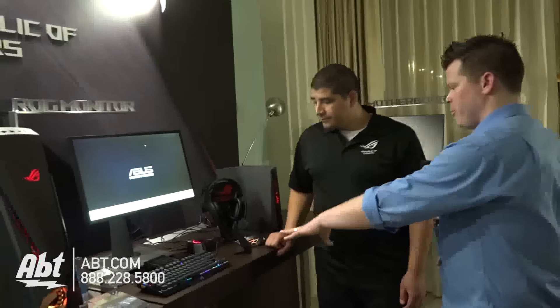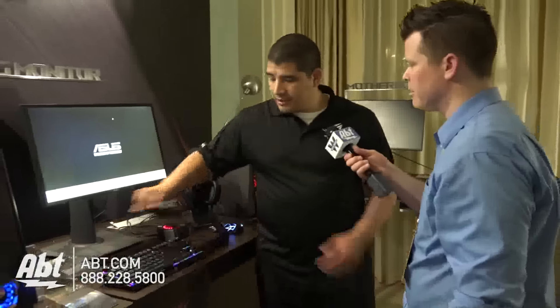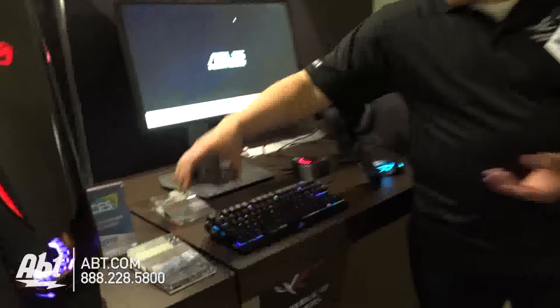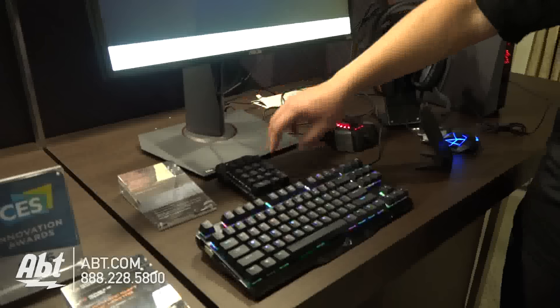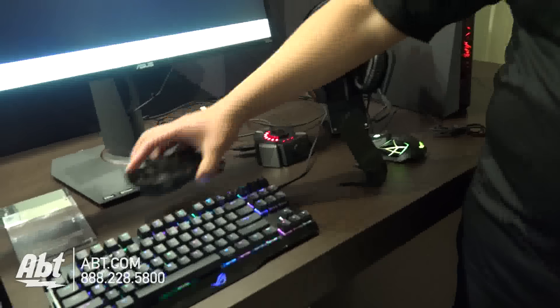When you remove the numeric keypad, there are no cables attaching it. When you dock it back in, does that activate it on either side? Correct, yes — that can be done in real time. You just bring it right over, dock it back in, and you're good to go. There's a little connector with a pin pad contact right there — just slide it in and that's it.